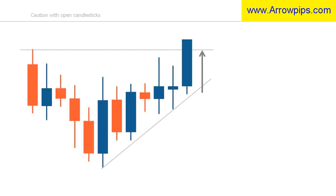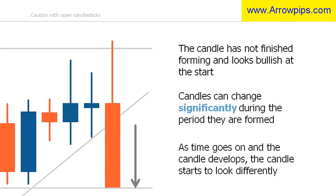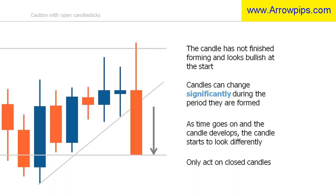A lot can happen during the period in which a candle forms, and the balance in power can shift from one side to the other. Therefore, at the beginning of the candle formation it could be that the bulls are more in control than the bears; however, during the formation, sellers could come into the market and change the market sentiment significantly. What may start out as a bullish candle could end up as a bearish candle. This means you should only ever base a decision on a closed candle.